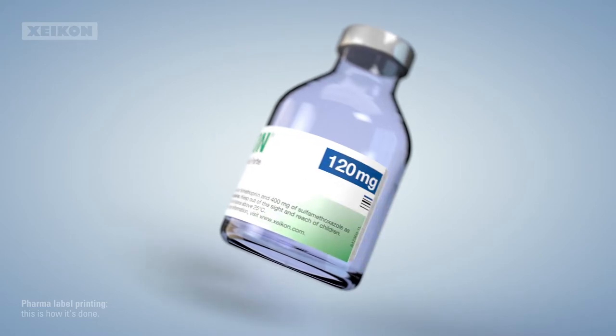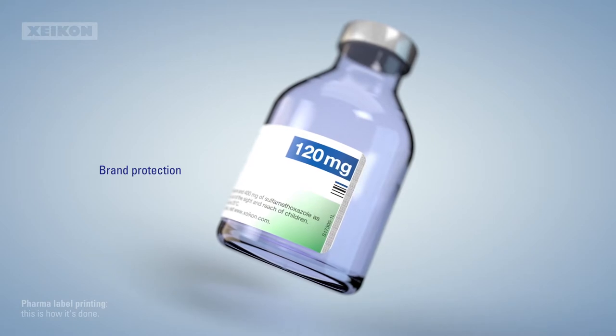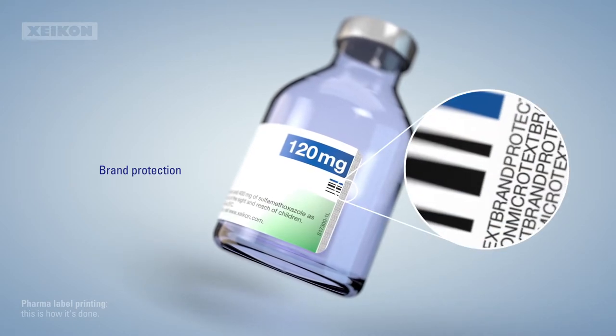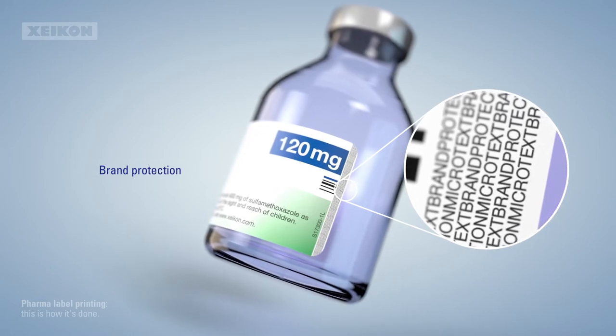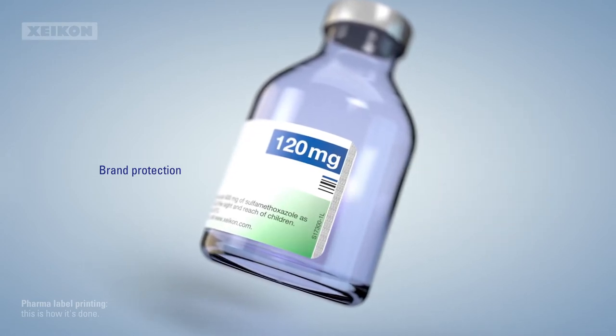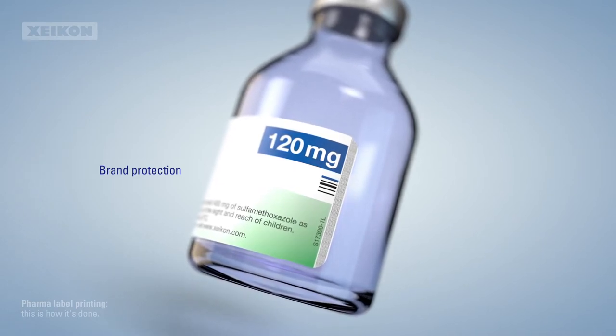But accurate brand colors and fine details, such as microtext and galoshes, are not enough to protect against counterfeiting. So being able to include more sophisticated security features, such as tagants and UV-reflective details, is a must.